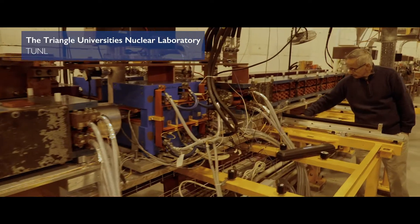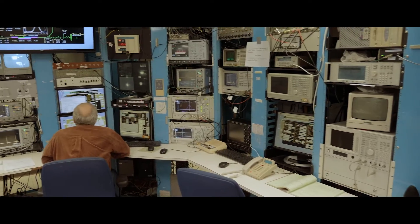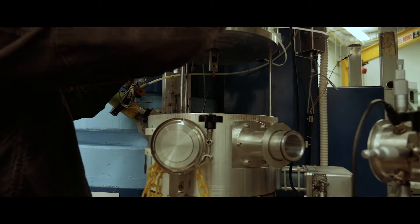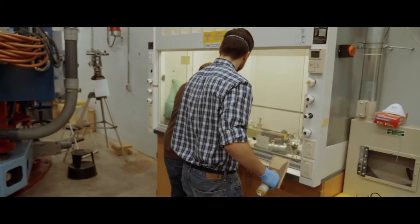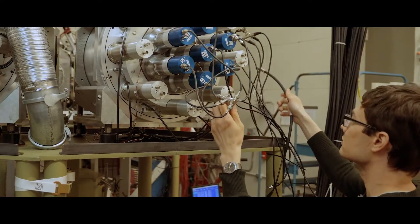TUNL, the Triangle University's Nuclear Laboratory, was founded in 1965 as a three-university consortium. The original members are Duke University, NC State, and UNC Chapel Hill. The idea was very simple: by pooling talents and resources, you could do more than any of the groups could do separately.